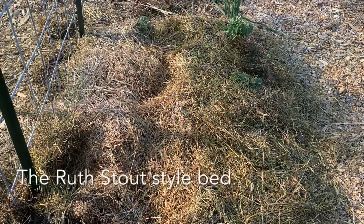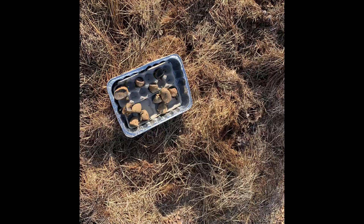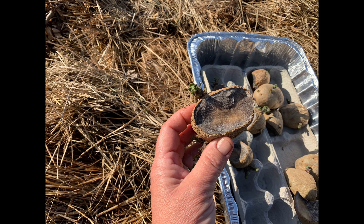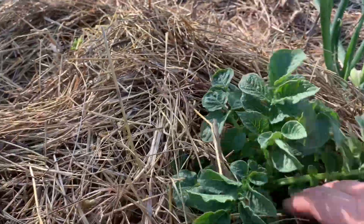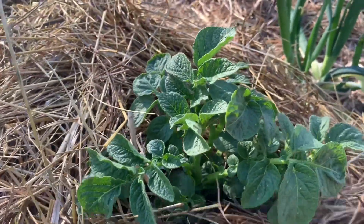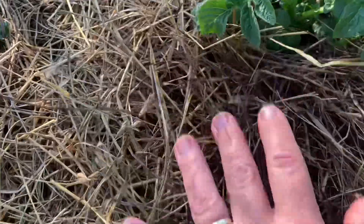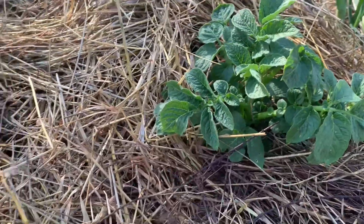First off, this is the Ruth Stout kind of bed that I planted about 12 potato plants in, and they are definitely coming up. This little guy was the first one to pop up, and it is growing very, very well — you can see it goes all the way down. I'm going to continue to pile up straw as these grow to really make sure that any potatoes forming under here are kept out of the light. That's a very important thing to do.